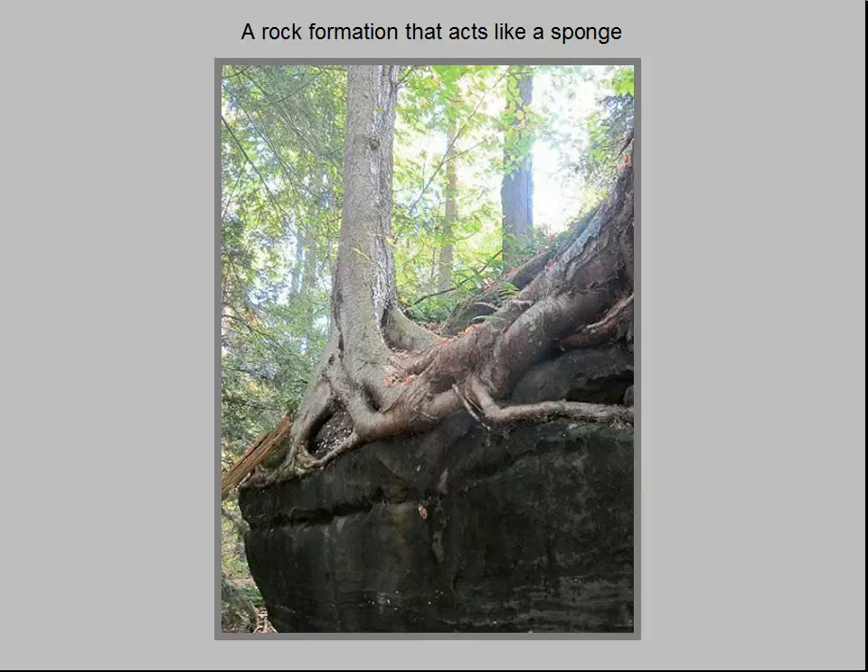Yellow birches are trees that don't mind having their feet wet. They are usually found in wet habitats along streams and near the edges of wetlands. Yet the one pictured here is growing high on the rim of Little Mountain at over 1,200 feet elevation, not far from the highest elevation in Lake County.